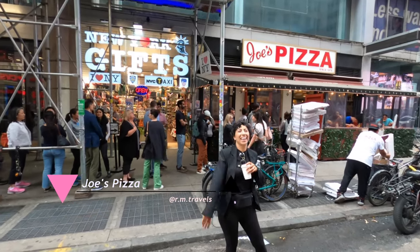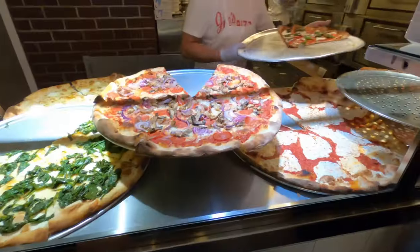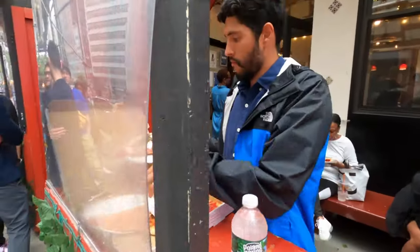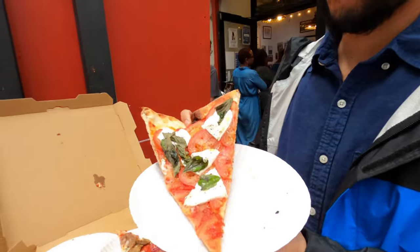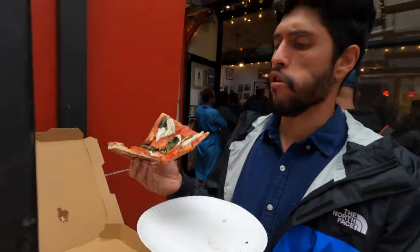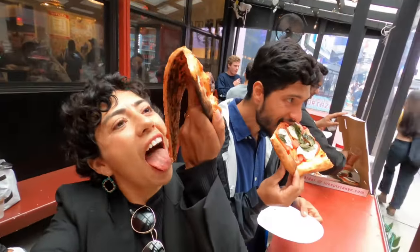Of course, you have to try the famous New York pizza. There are a few recommended places — Pizza Suprema and Joe's Pizza. We only had time for Joe's Pizza. There was a big line, which got me excited. We spent about $20 and tried three different kinds. Roger and I really liked the cheese one — the sauce is fresh, thin crust and crunchy. I recommend Joe's Pizza.